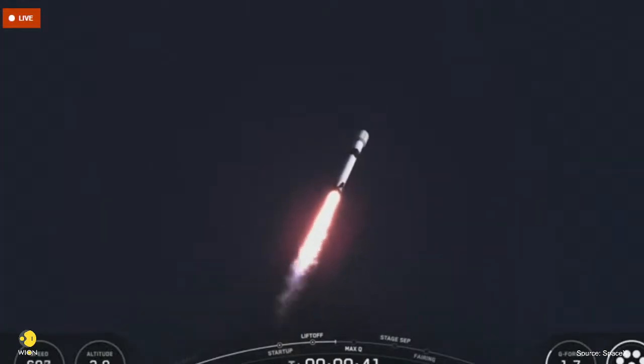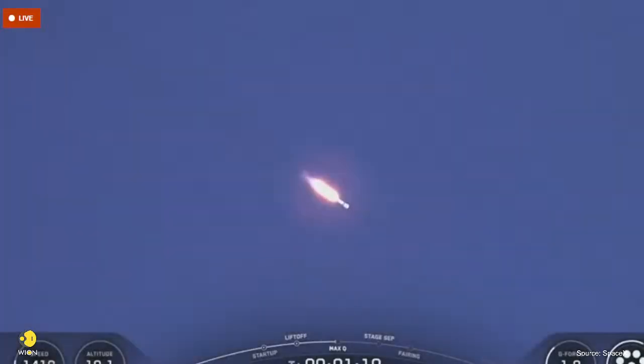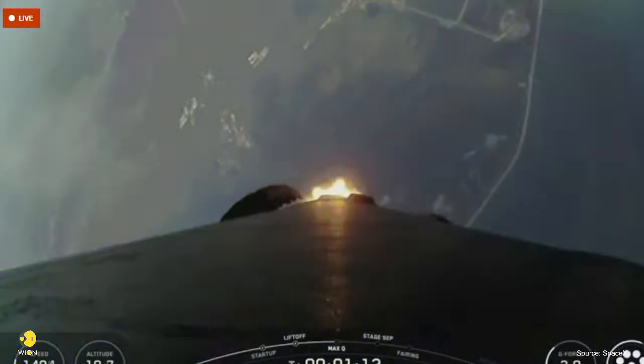In just a few seconds, we'll throttle the engines down in preparation for max Q, a period of maximum aerodynamic pressure. This is a critical moment during flight because the combined stresses caused by Falcon 9 accelerating through the atmosphere and the ambient static pressure are at their greatest. Falcon 9 is supersonic. To help go from vertical to horizontal, the first stage performs a pitch kick just after liftoff — about 10 seconds into flight — a maneuver known as a gravity kick.